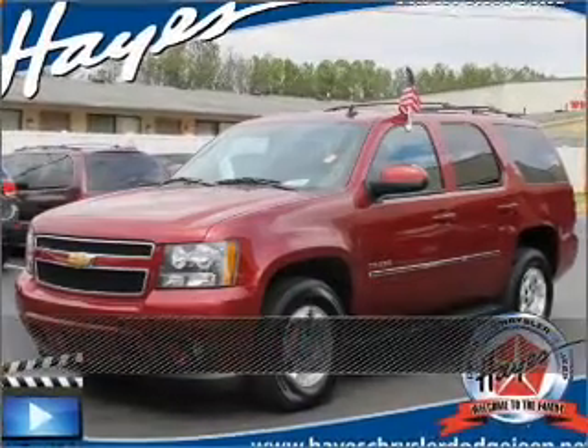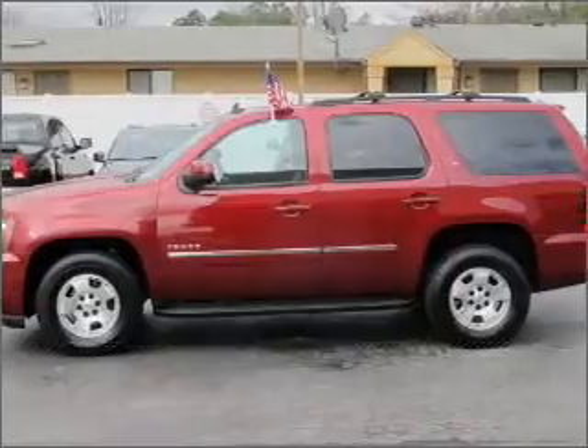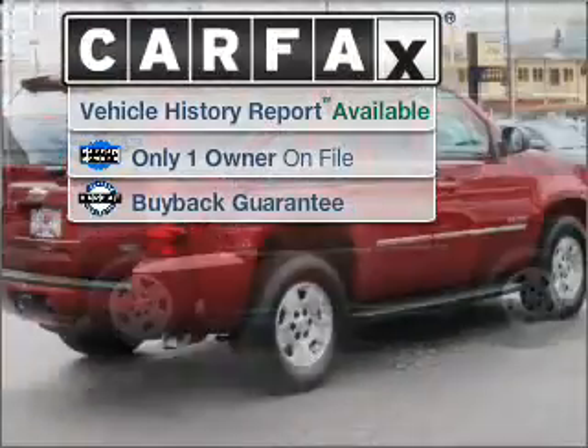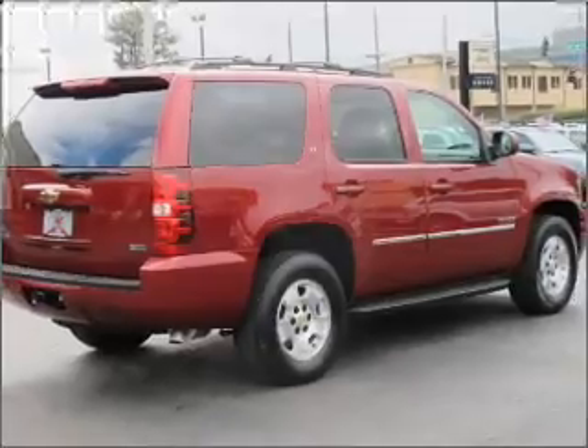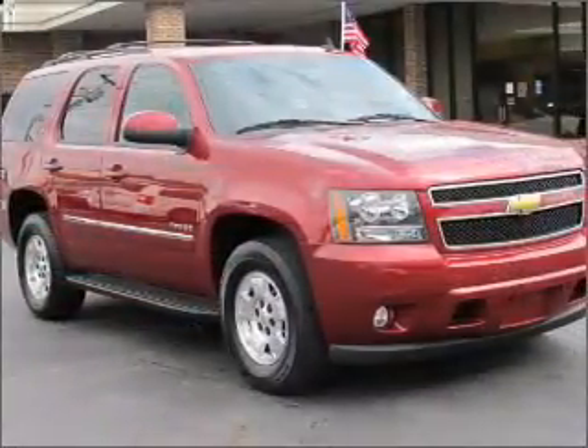Stand out in this 2011 Chevrolet Tahoe. Discover the vehicle that meets your needs. A Carfax report can help you check for costly hidden problems. Buy with confidence — this car qualifies for the Carfax buyback guarantee.